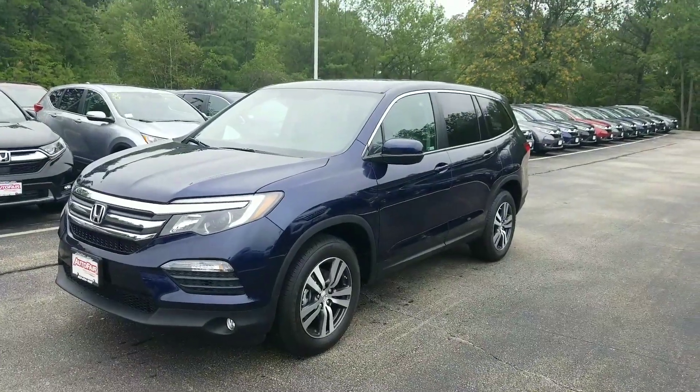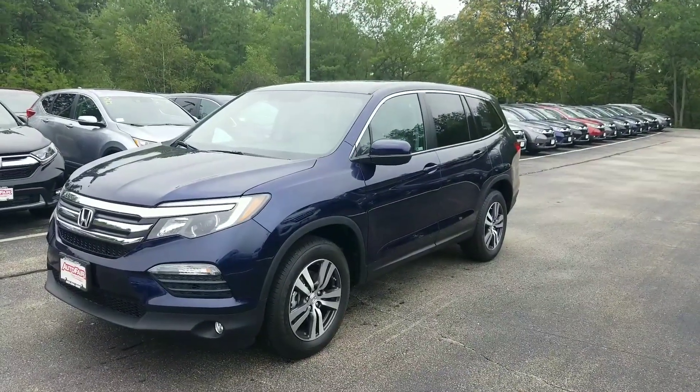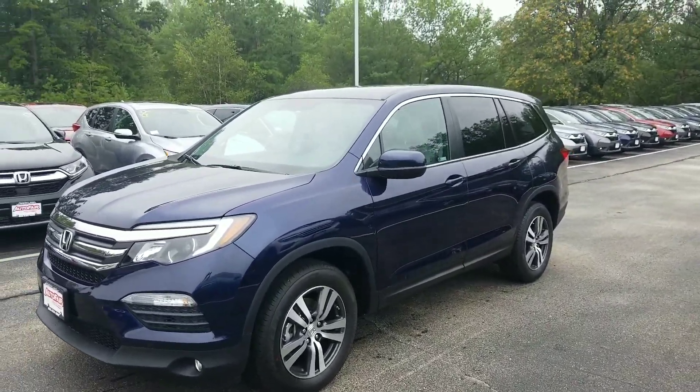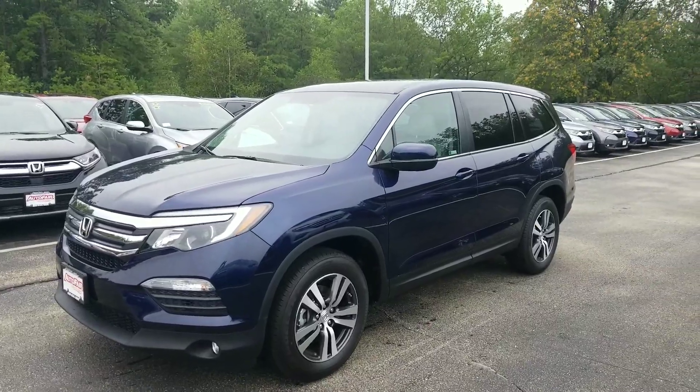Hi Jacob, good afternoon. Jeff Shatney over here at AutoFair Honda here in Manchester, New Hampshire. I just wanted to make you a quick video today on the 2018 Honda Pilot in the EX trim level here for you as well.